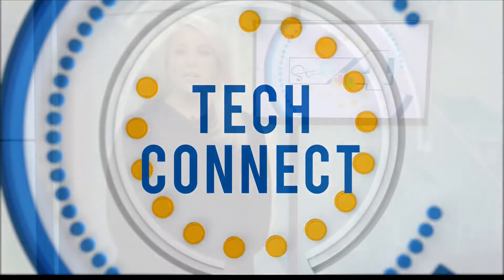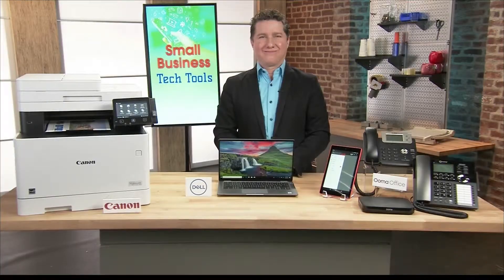National Small Business Week recognizes the nation's top small businesses and entrepreneurs. More than half of Americans either own or work for a small business. We've got technology expert Mark Saltzman here today to share some of his top tech tools to help them grow.